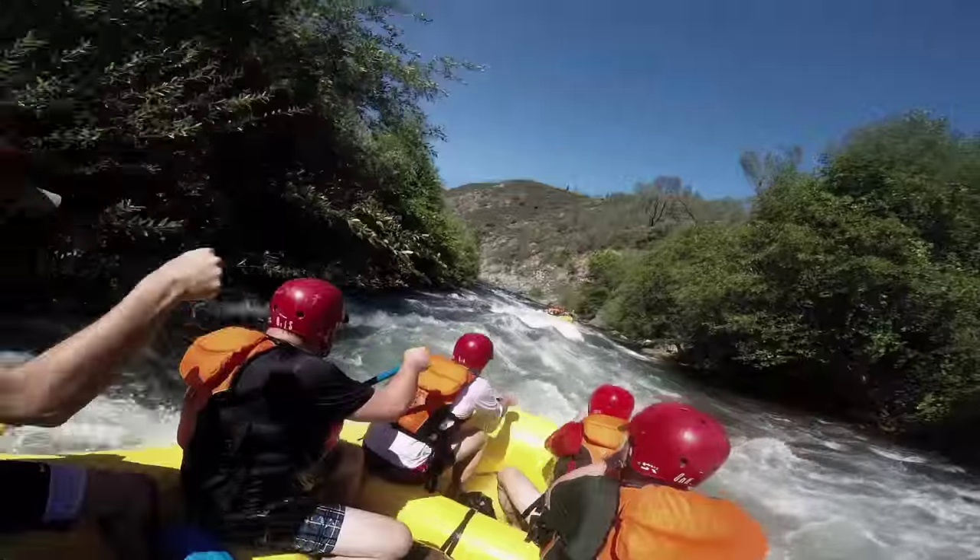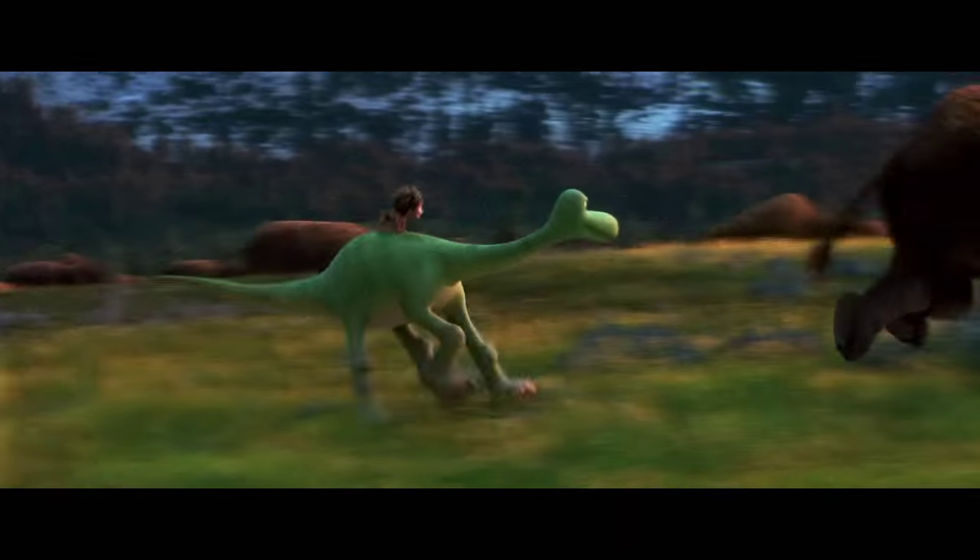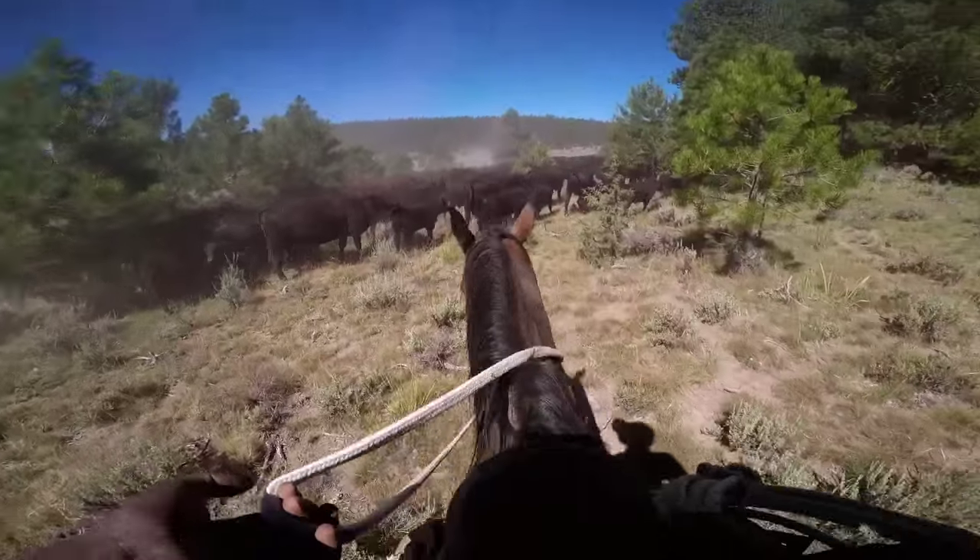At one point, Arlo falls into the river, so we went on a river rafting trip to feel what it would be like to go down a rapid. And then we went to a cattle ranch to do some herding.